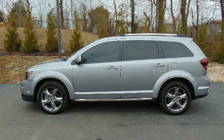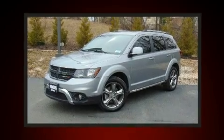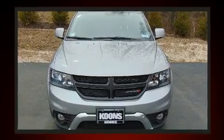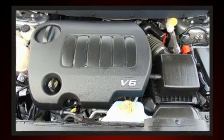Dodge prioritized comfort and style by including one-touch window functionality, a tachometer, speed-sensitive wipers, a built-in garage door transmitter, automatic temperature control, and remote keyless entry.